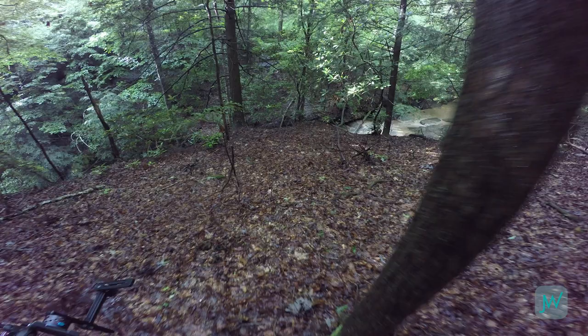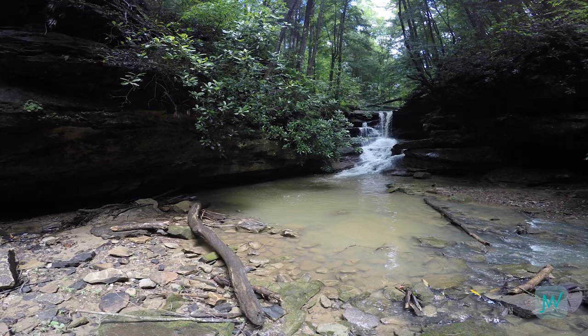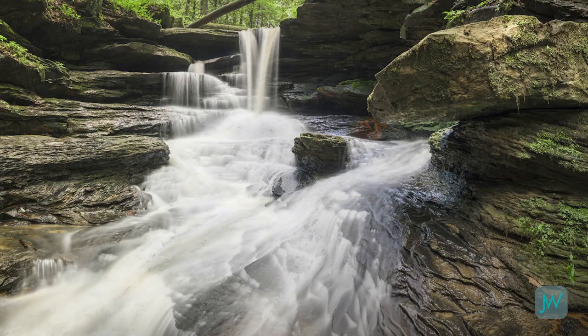Walk around the falls, get intimate with it. Climb up on a rock, go up on a ledge, look down into it, look at it from different angles. As you're exploring and listening and looking at how the light is coming in, pay attention to those moments that make you go 'wow.' If you're standing in a spot that makes you go wow, chances are that's a great composition to put on your list to shoot.